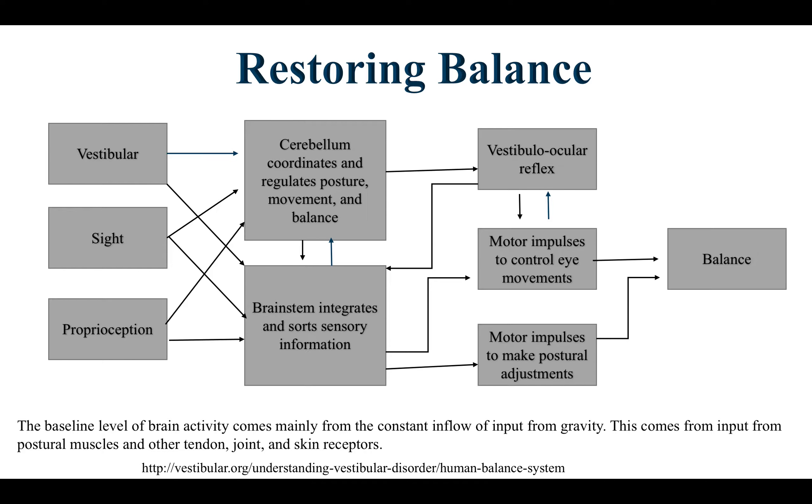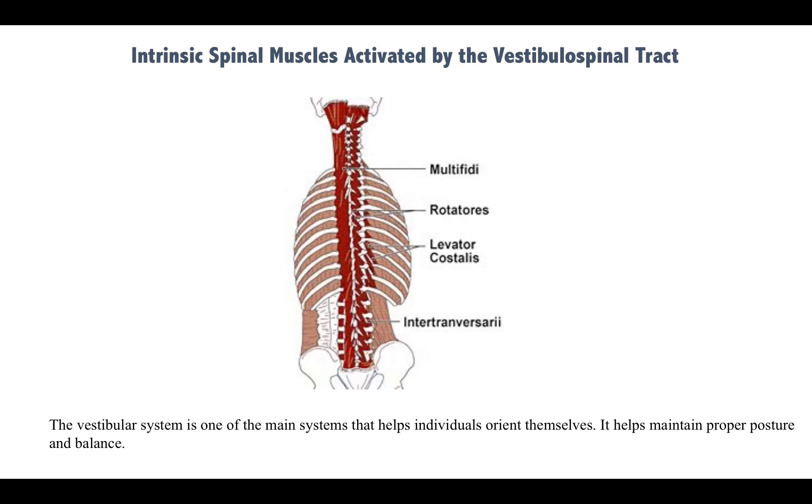The spinal cord patient from the earlier case was able to have significantly better balance following vestibular head positions — tilting his head left and right while playing a video game, with vibration applied to his feet. The baseline level of brain activity comes mainly from constant inflow of input from gravity, postural muscles, and other tendon and joint receptors. The vestibular system is one of the main systems that helps orient individuals, maintaining proper posture and balance. In nursing homes, the majority of patients have balance issues, and we can see physical alterations in posture — if we can catch this earlier, we can improve both posture and balance.